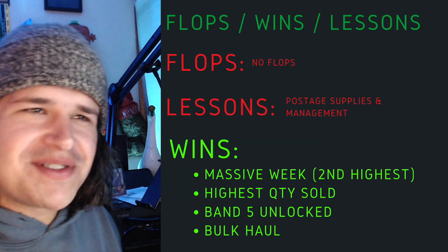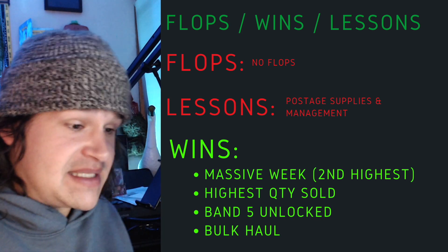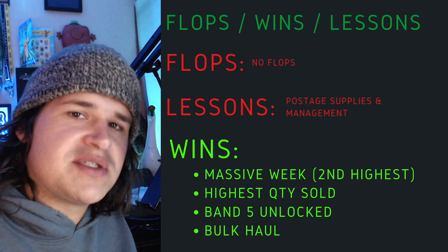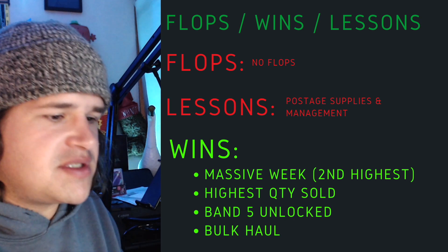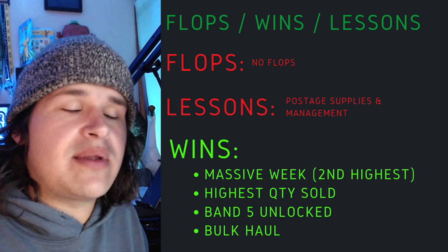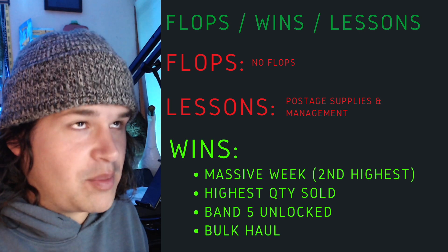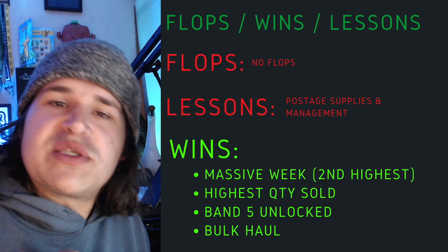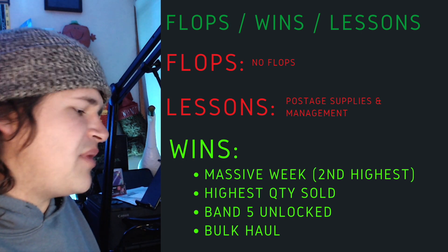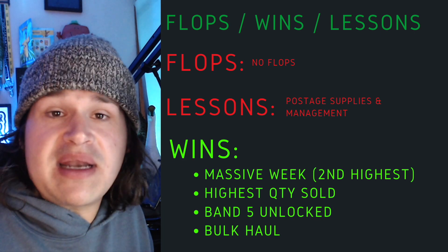The flops, the wins, the lessons — all those details for this week. Fortunately, there were no flops this week. There were some lessons, however, because I've been seeing some really, really good growth. One of the problems I've been experiencing is managing my postage supplies. I've got lots of postage supplies but sometimes I haven't been regulating or checking them enough, and all of a sudden I'm out — and this is becoming a problem. It's a good problem because it means I'm growing, but I'm still figuring it out and trying to get my processes in place.